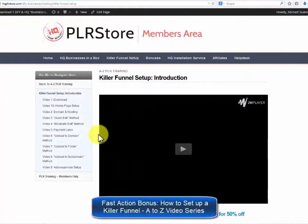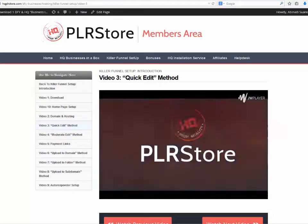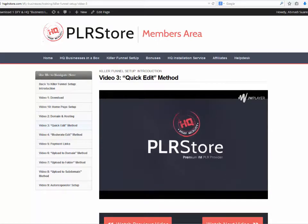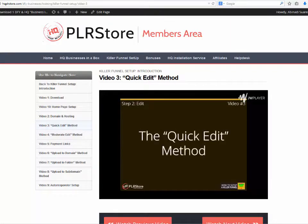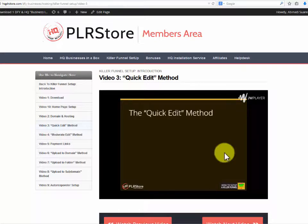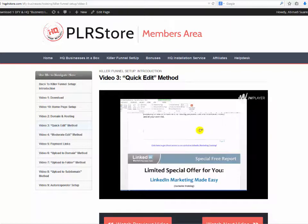Fast action bonus: how to set up a killer funnel A to Z video series. Of course, they won't leave you by yourself — they really want you to make money with this as quickly as possible. They are proud to offer this amazing bonus that will get you up and running selling your product in no time. They will provide a high quality, high definition video training course covering three easy steps: step one, download; step two, edit; step three, upload. This is a detailed 140-plus minute live video training session that will show you every detail you need to set up your killer sales funnel in the shortest time possible, using one of their success kits as a live example.